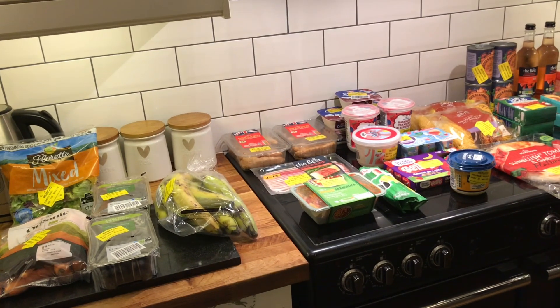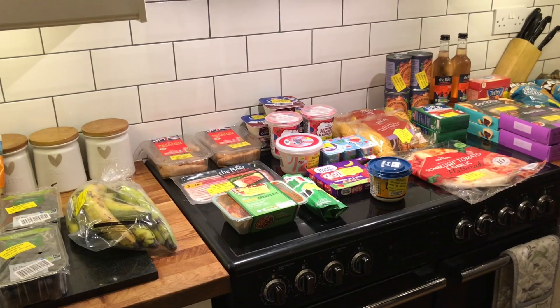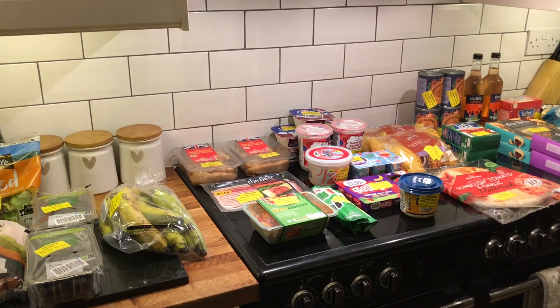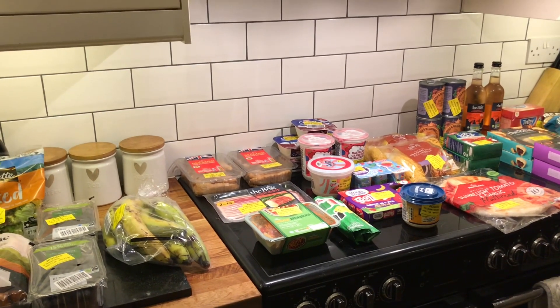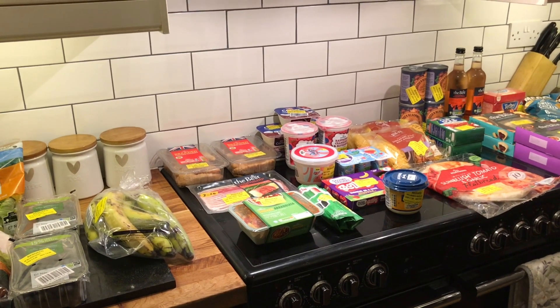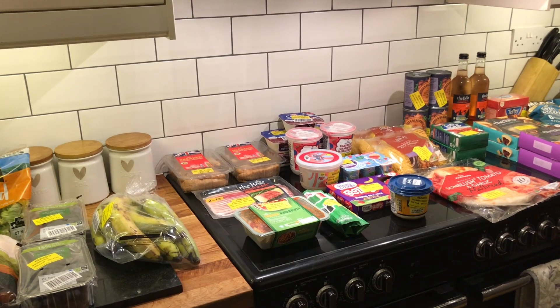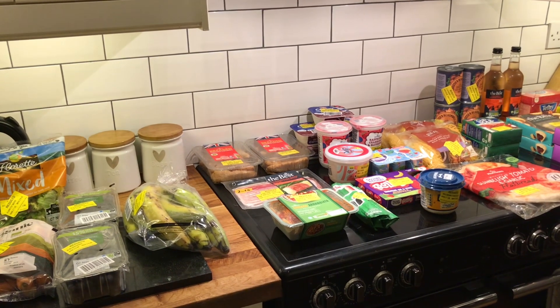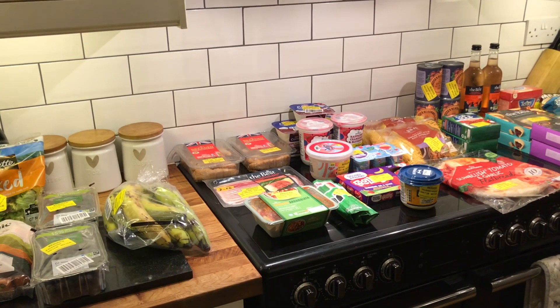Hi guys, so I didn't have a shopping haul last week. I got bread and milk and wasn't really planning on going food shopping, and then we went away and spent about £30 — just under £30 — at Sainsbury's, and we did not get a lot for that. We got a couple of bits of salad and stuff like that that we needed while we were there.